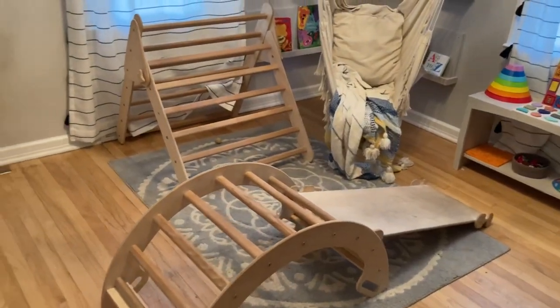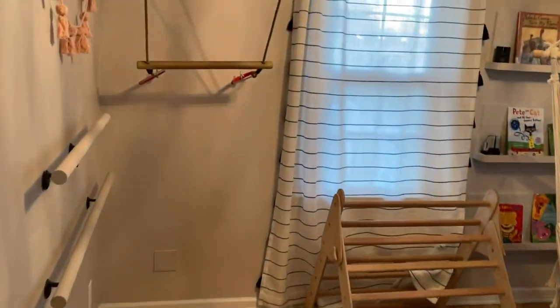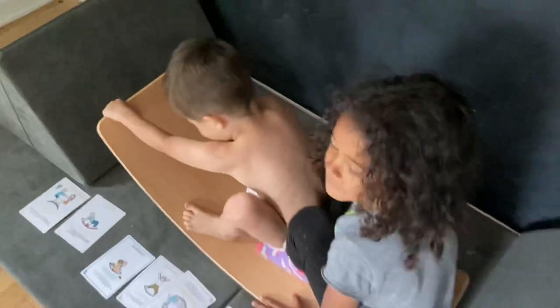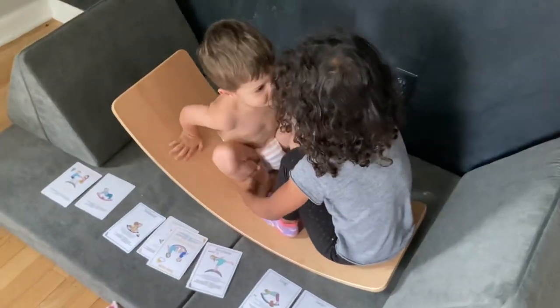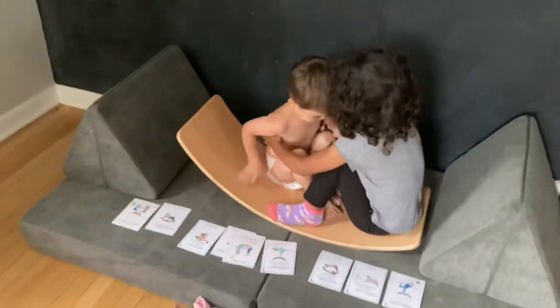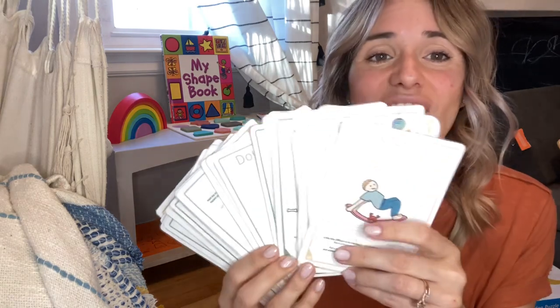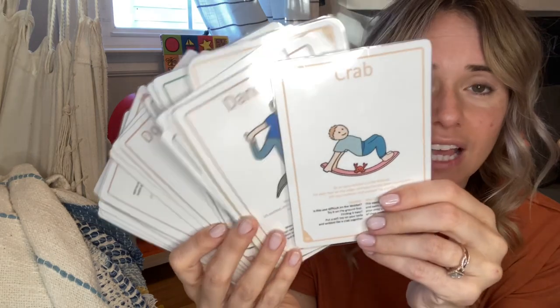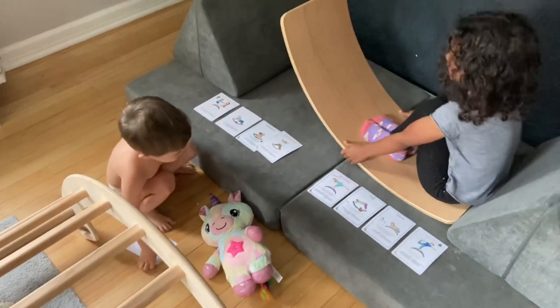We have lots of things in the playroom here for him to climb on and explore. We recently got him a wobble board, which the whole entire family loves. And if you haven't tried one, highly recommend it — it is linked in my Amazon shop. One thing that we also got that I've really found a lot of fun, not only for him but also for my five-year-old, are these cards for all different positions and poses for them to try on the wobble board.